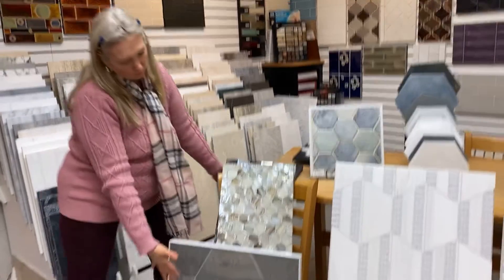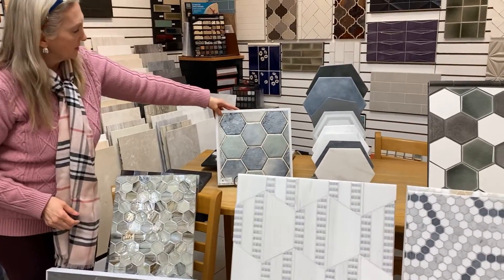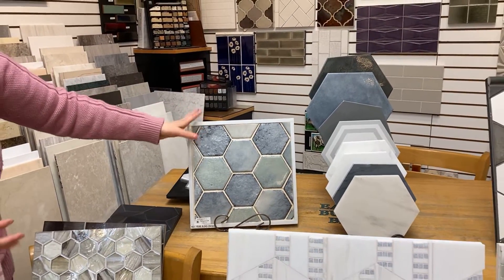We have some wood look, and this one here is actually stone with glaze on top of it, so it gives it a really interesting look.